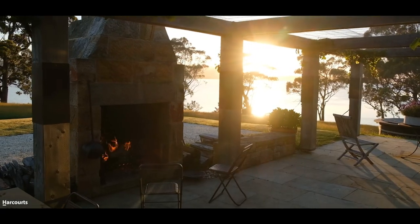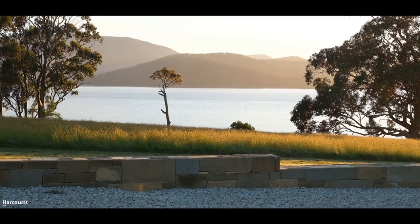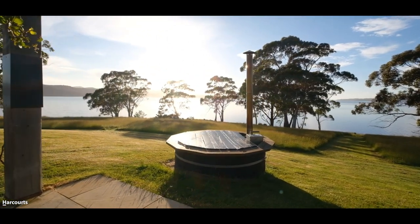Featuring a convict sandstone outdoor fireplace, east coast sandstone paving, stairs and edging around the parking area, and a wood-fired outdoor bath, all taking in those private sweeping views.